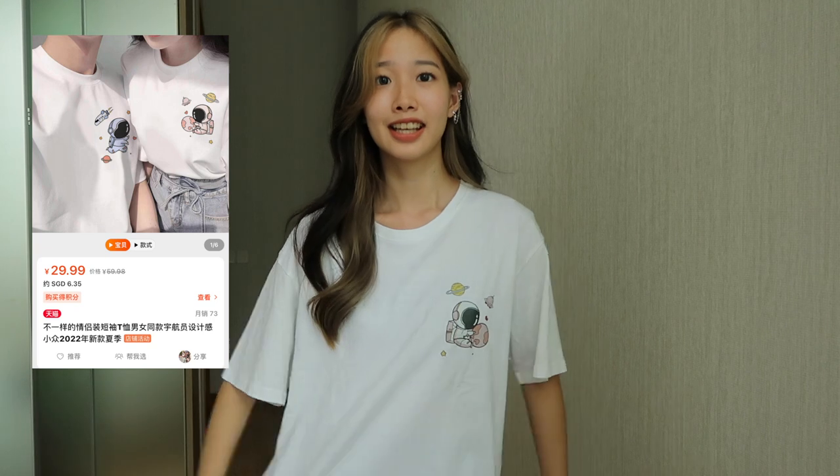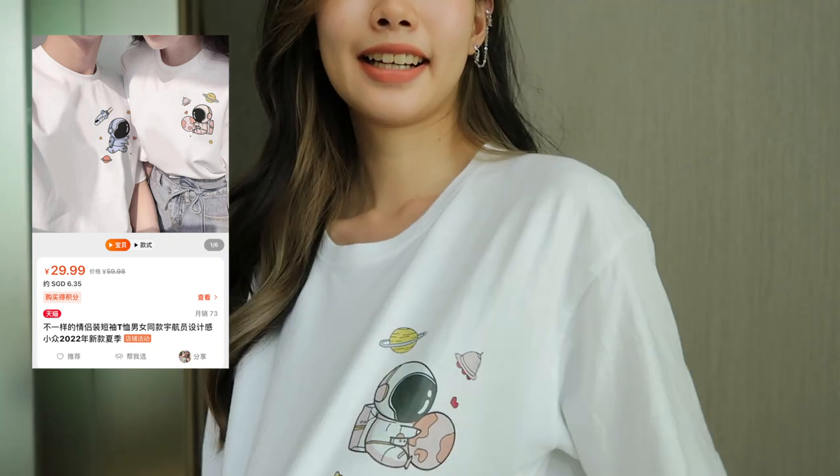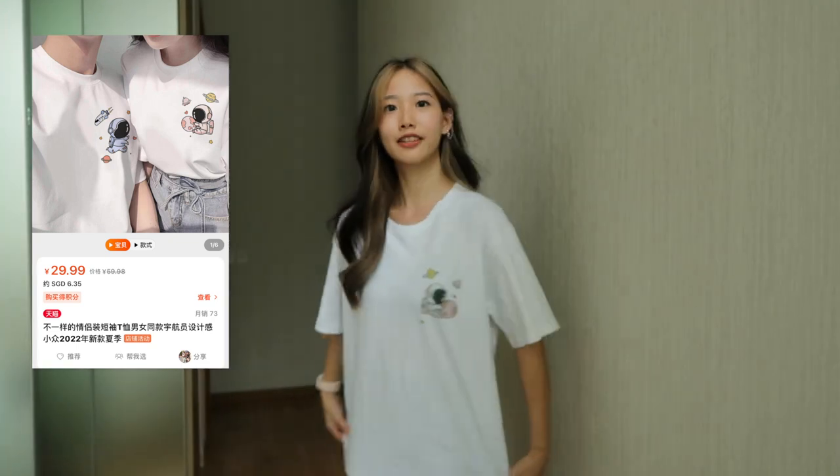It's a very nice outfit to wear and it's very easy to pair. I actually wear it with these black shorts. I also bought two sets of Kakao T from Taobao, and this is the first set — I already handed the other piece to my boyfriend so I only have this one. It has an astronaut design and the rest is just plain. It's made of 100% cotton. I like the cutting; it's quite okay and I like oversized, so this is good. It's a size M.